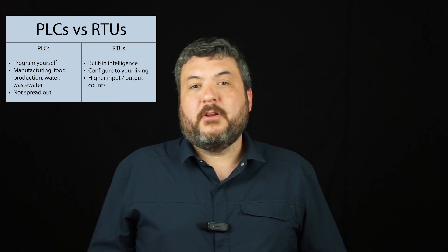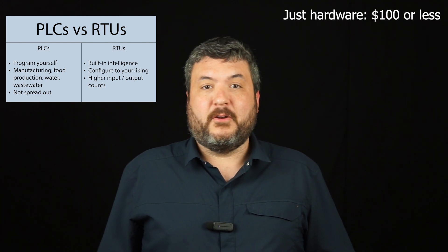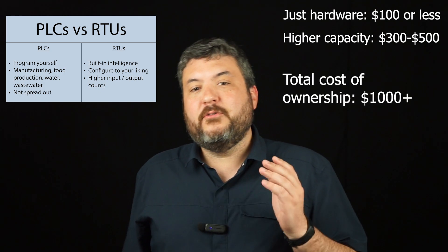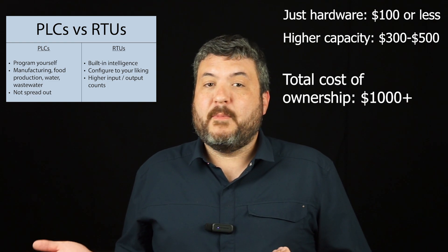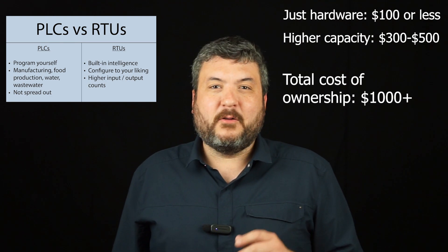PLCs are commonly used in manufacturing, food production, water, and wastewater — environments where you have a large array of things to track but it's not spread out across a large area, like a factory floor or a small outdoor water processing plant. PLCs are actually quite cheap because you're just paying for hardware. Some are a hundred dollars or less, higher capacity models maybe a few hundred. But all of the cost with PLCs comes in the form of programming, which can drag your total cost to a thousand dollars or more. Interestingly, if you have many PLCs that are all programmed the same, the code only needs to be written once, so the cost per PLC may actually drop even as your total project price goes up.